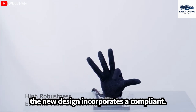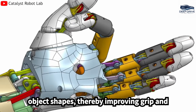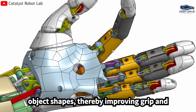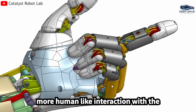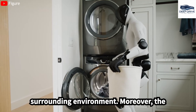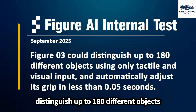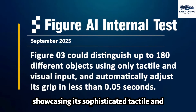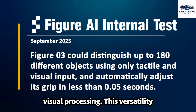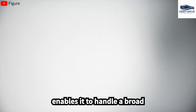The new design incorporates a compliant hand structure that adapts to various object shapes, thereby improving grip and minimizing risks associated with manipulation. This feature promotes a more human-like interaction with the surrounding environment. Moreover, the robot possesses the capability to distinguish up to 180 different objects and can promptly adjust its grip, showcasing its sophisticated tactile and visual processing abilities.